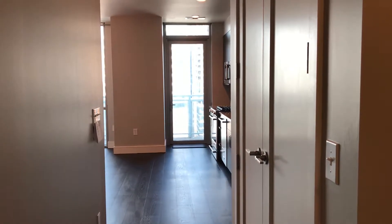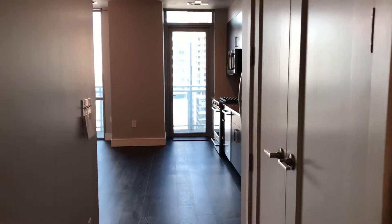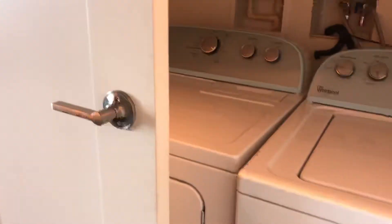I'm at unit 1805 at the Seaholm Residences. This is a one-bedroom condo. As soon as you walk in, there's a little entryway right here, washer and dryer in there, water heater as well.